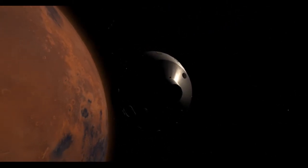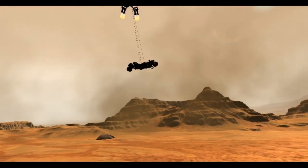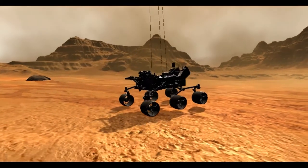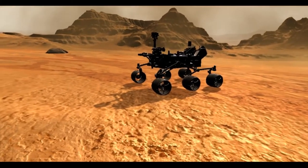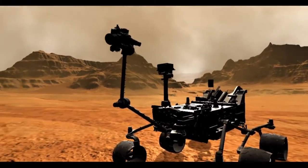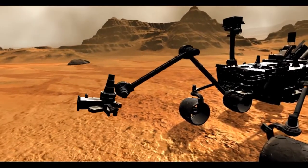We are about 7 minutes to entry. Touchdown confirmed — woo-hoo!